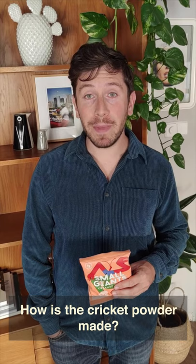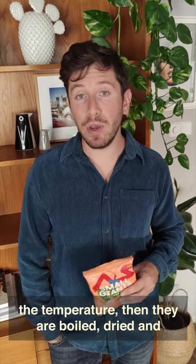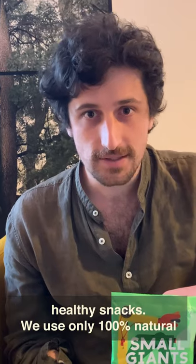How is the cricket powder made? Harvested crickets are put to sleep by lowering the temperature, then they are boiled, dried and milled into a fine powder. And we are back in Europe where we use this high protein cricket powder for making our healthy snacks.